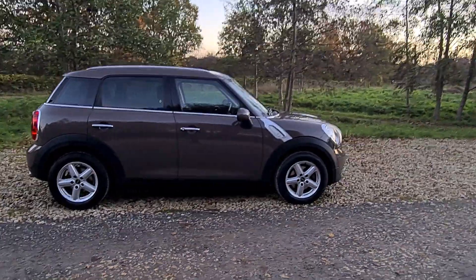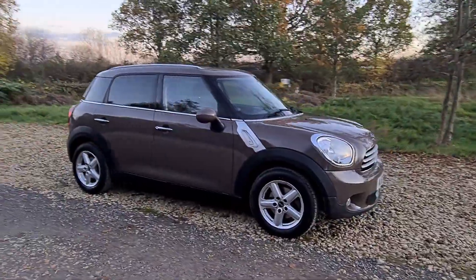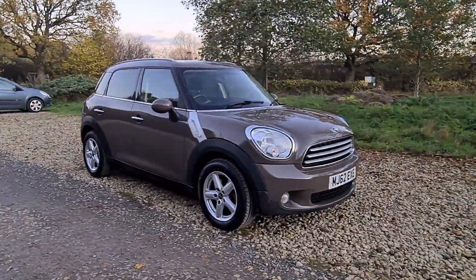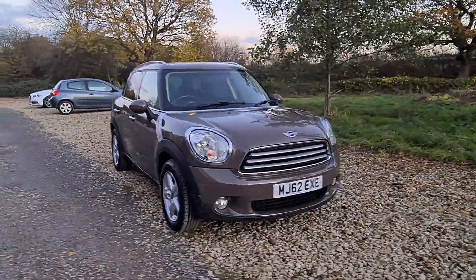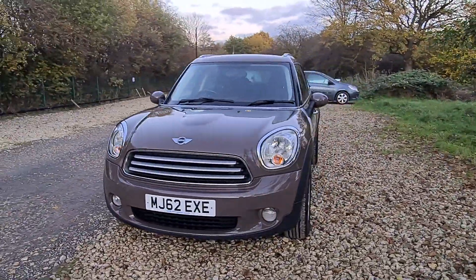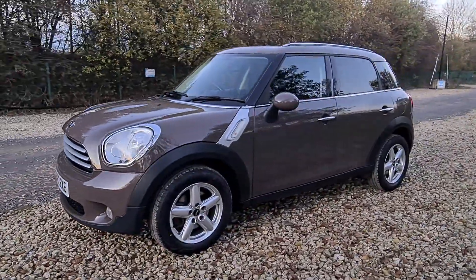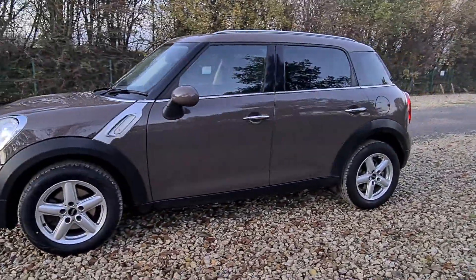Welcome to 8it Garage, and today just a quick walk-around video of this 2012 Mini Cooper Countryman SD. Finished in hot chocolate, as you can see bodywork-wise very, very clean.